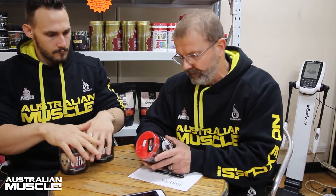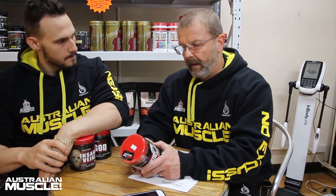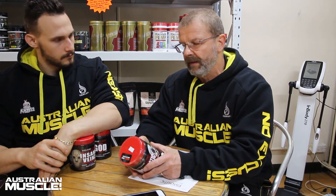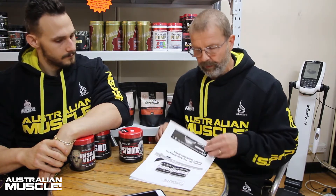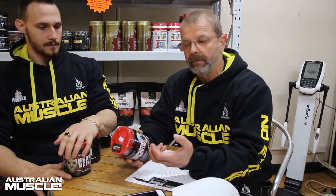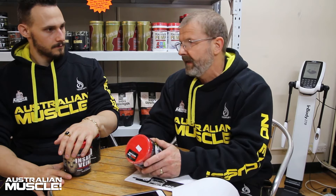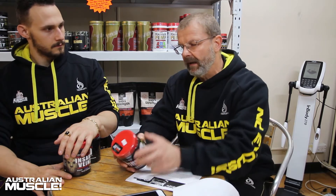I'll talk about Psychotic because I've used it and I like it. This is a high-stimulant pre-workout. It's not a pump formula as such, just a pre-workout. You're looking at 30 serves and the scoop is 6 grams, so it's not one of these massive scoops. It is just loaded with stimulants. The first ingredient is beta alanine. Insane Labs use a proprietary blend, so it's hard to say how much of every ingredient is in there.